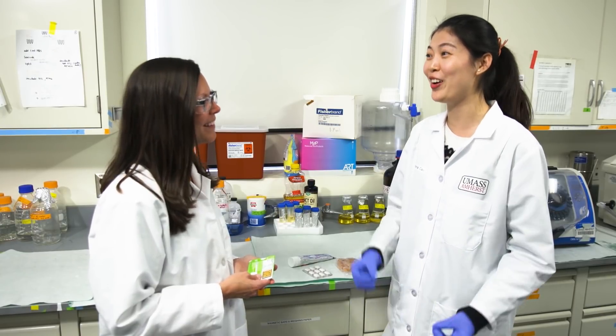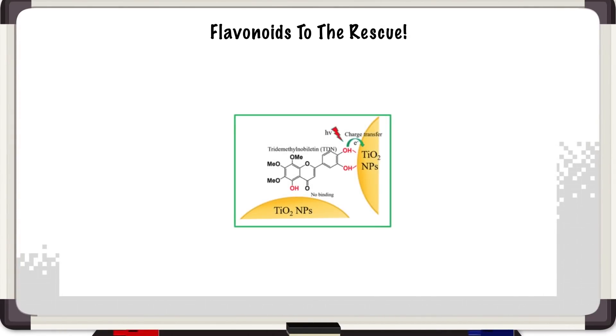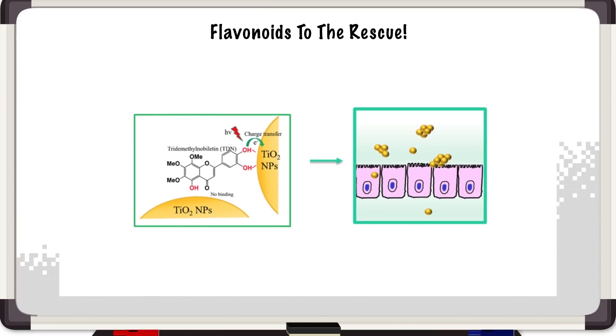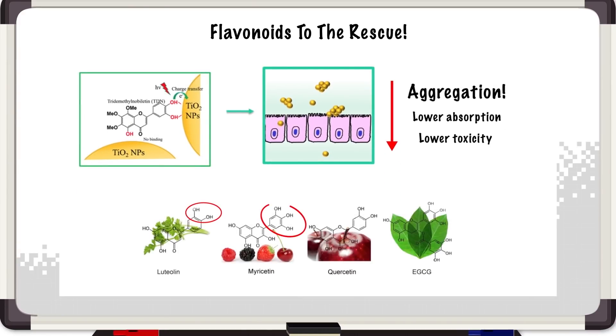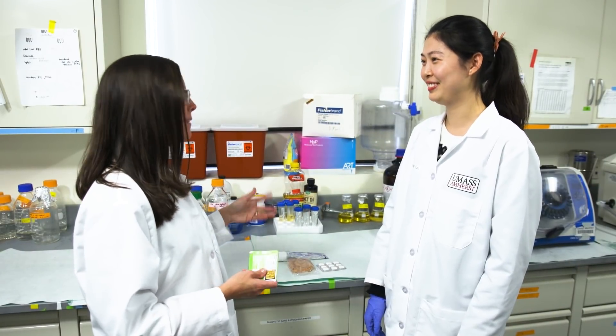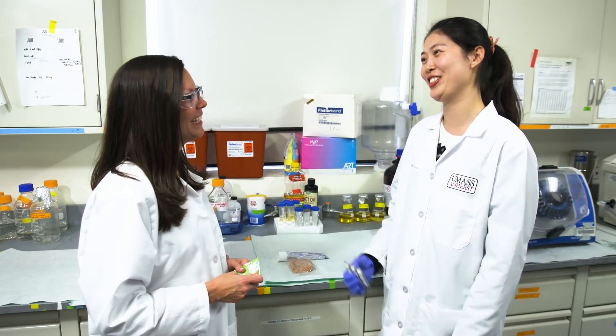Let's go back to the whiteboard. Flavonoids with orthohydroxyl group can bind titanium dioxide nano-particles. This interaction leads to aggregation of the nano-particles, potentially resulting in lower absorption and lower toxicity. We can find those flavonoids in fruits and vegetables like apples, berries, tea leaves, etc. Next time I chew gum or brush my teeth, I'm going to think of your research. A little tip — after you chew gum, probably you can drink a cup of tea or juice. Just to be safe, let's go drink some tea now.